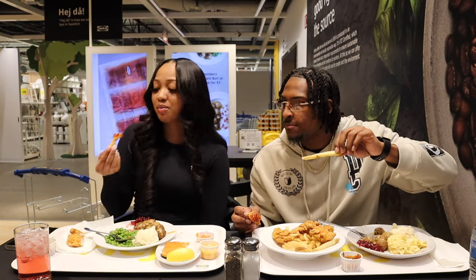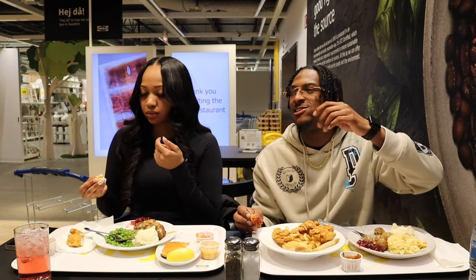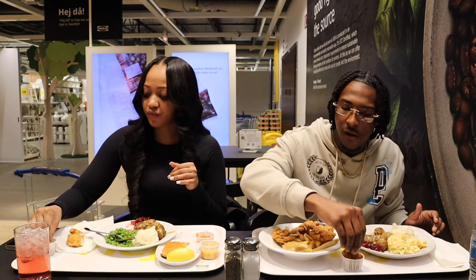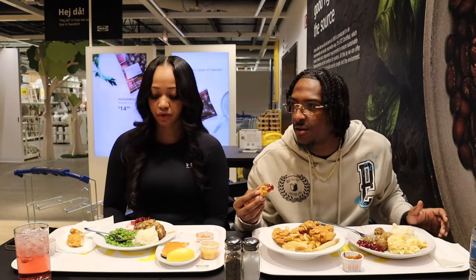The fries are good to me. I like my fries kind of mushy, but these you got crunch. It's a lot of potato though, so it's good. They're real fries — they're not McDonald's fries.